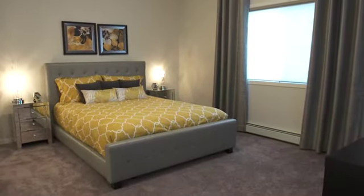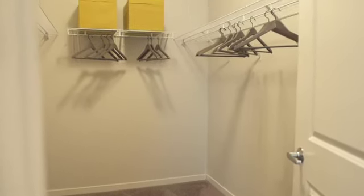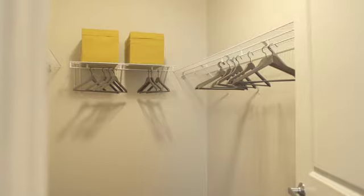Wow, take a look at the size of this master — and wait until you see the massive walk-in closet. And of course there's also the attached ensuite.